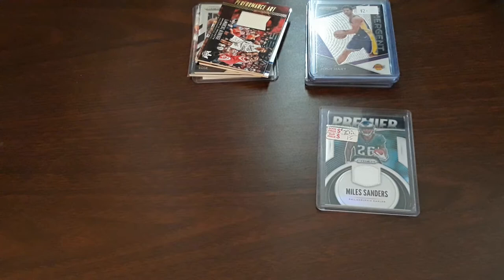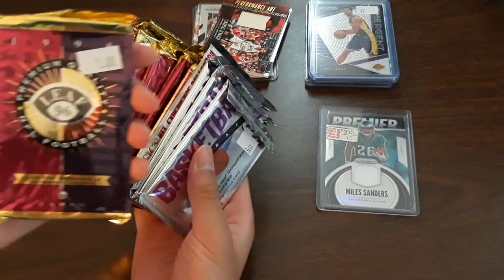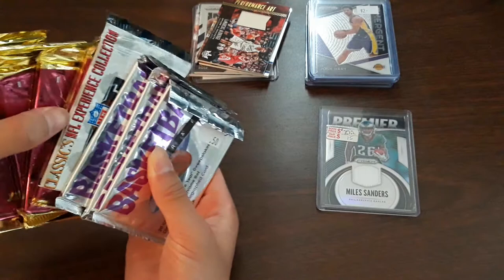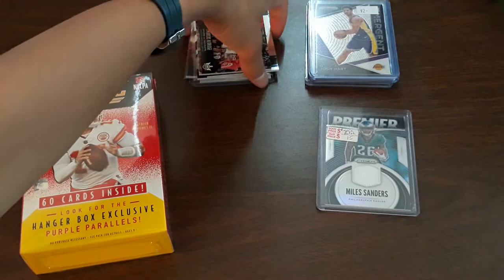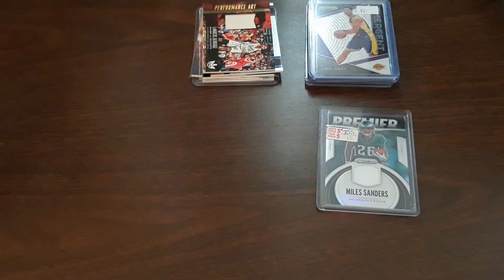Now for the packs — I got a lot of packs. Most of these were one dollar each. I got seven of these Premium Quality NFL Football packs, 10 cards each, and three basketball packs. I'm gonna be opening all of them. One more thing: I finally got my hands on a retail hanger box. These things were so hard to find for a reasonable price, but I finally got this for 20 bucks — 60 cards inside.